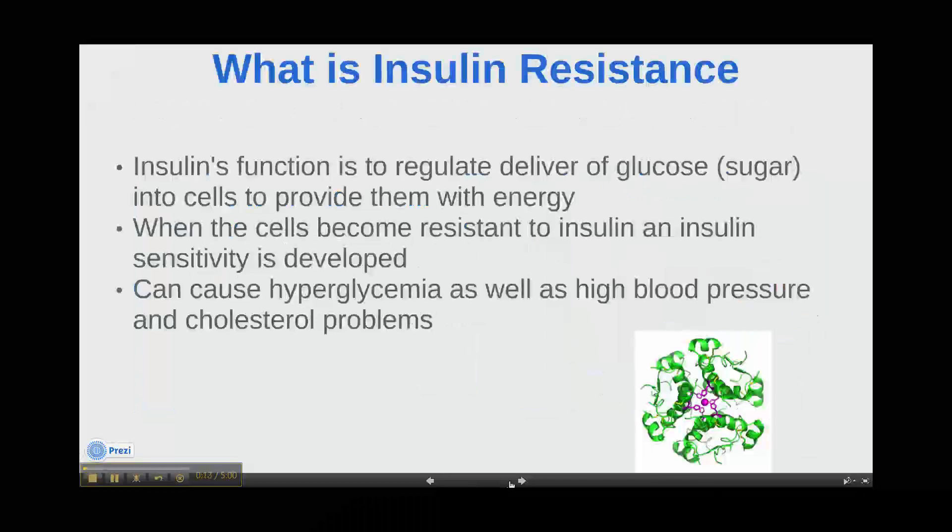Insulin resistance occurs when the cells in the body become resistant to insulin and cannot take in glucose, amino acids, or fatty acids. The resulting increase in blood glucose may raise levels outside the normal range and cause hyperglycemia.